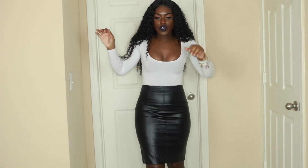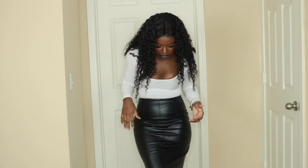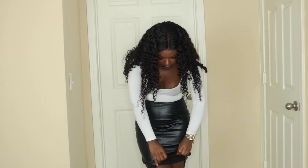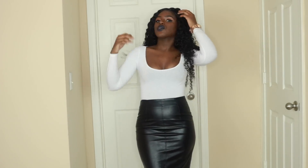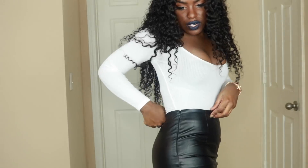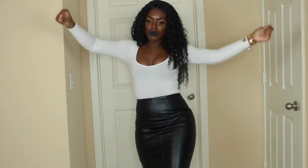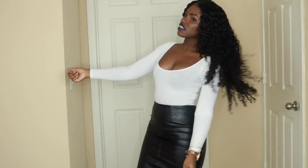This skirt is so cute and it is a quality skirt. I love the material — it's not the kind that gets too hot too quickly. It's just a really nice, fitting material.